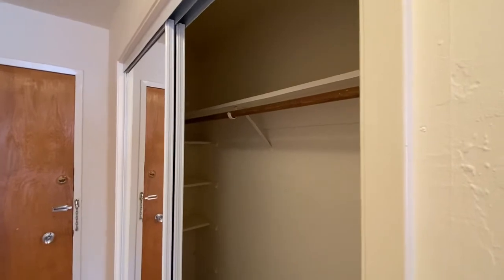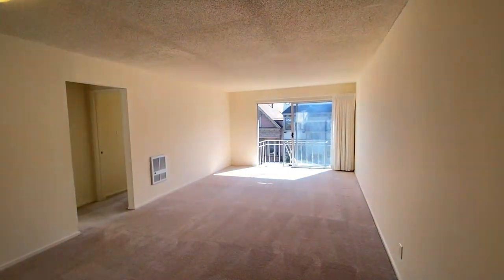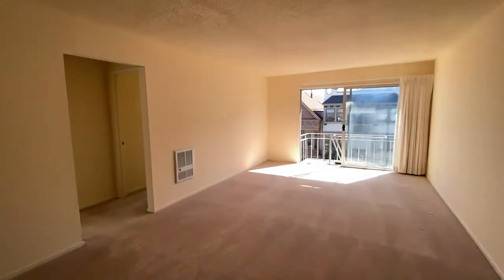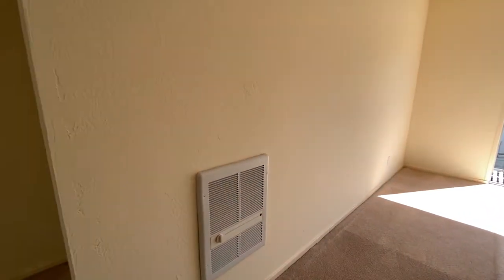Right when you come in the front door of the apartment, off the hallway here, there's a nice big double closet. It opens up into the living room. There's beige carpet throughout, except for the kitchen and bathroom. There's an electric wall-mounted heater — one in the living room and one in each bedroom.